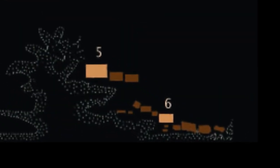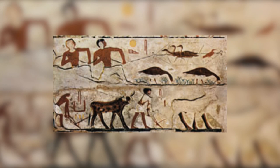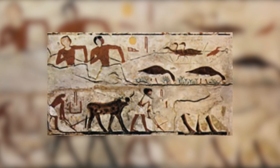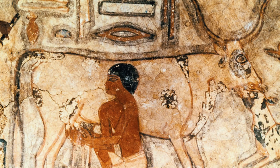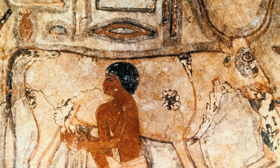To the east of the mastaba are two small separate chapels, one for Nefermat and the other for Atet. Each chapel contains an elaborate false door, and the beautifully decorated chapel walls portray hunters, fishermen, and farmers going about their work. According to archaeologists, the wall designs were made by sculptors who carved their designs into the plastered wall and painted the incisions.